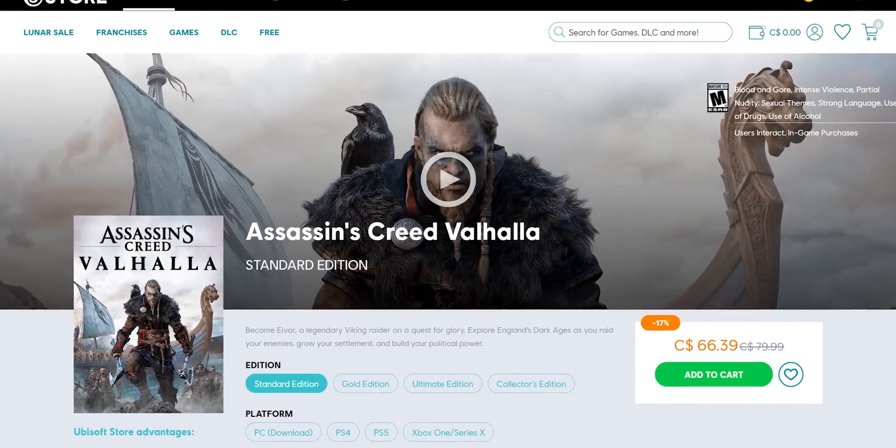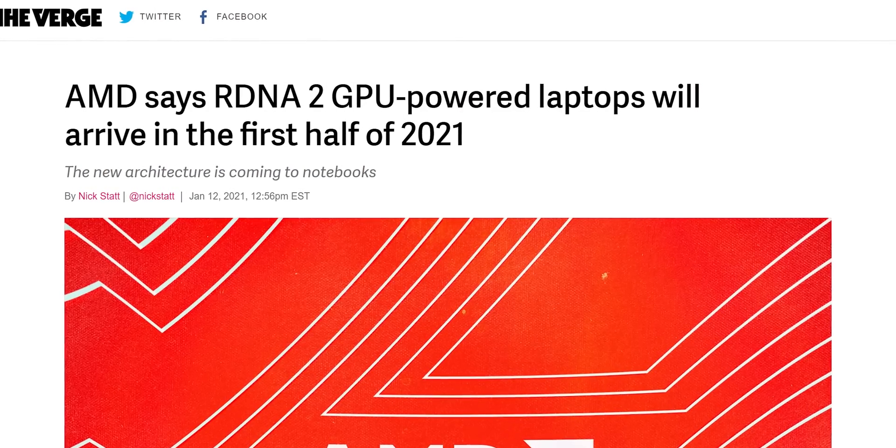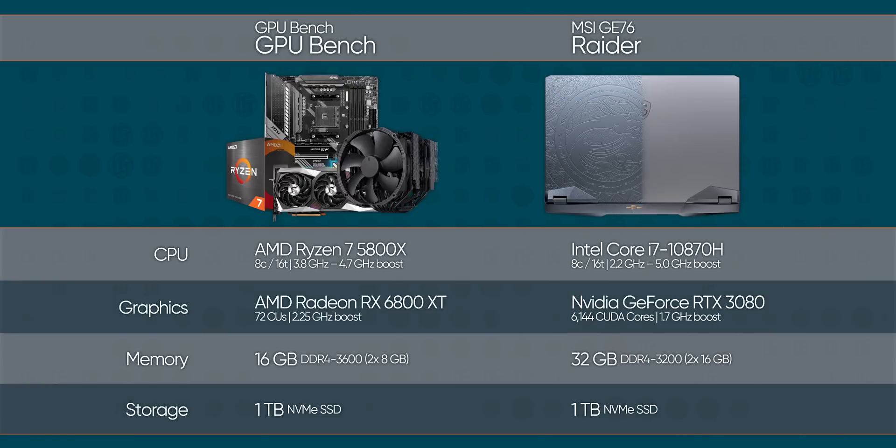The good news is that we found one of those cases where resizable bar makes a difference for Intel and NVIDIA today, in Assassin's Creed Valhalla. Because we only have one data point and don't have an RDNA 2 mobile GPU yet, we decided to throw together a desktop GPU bench with an RX 6800 XT, to inform our guesses as to what the performance differences might look like between Team Red and Team Bluish Green in the future.